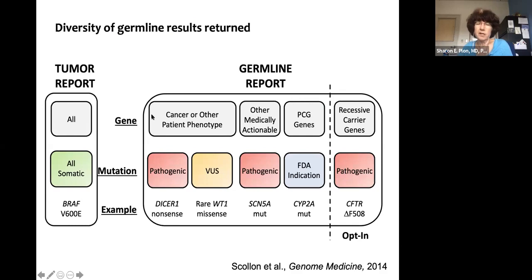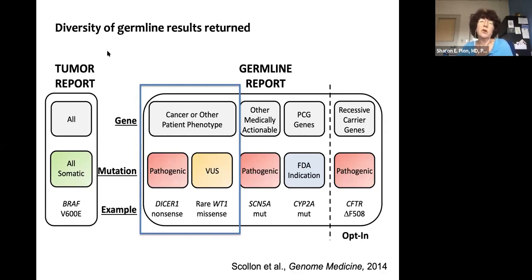Every patient in the study had different classes of data reported: cancer findings, medically actionable findings, a small number of pharmacogenomic genes, and recessive carrier status. I'm going to focus today on what we found with regard to the cancer phenotype. If they had another type of illness — like kidney disease — the exome lab would also report on that. Everyone had both a germline exome and a tumor exome report.